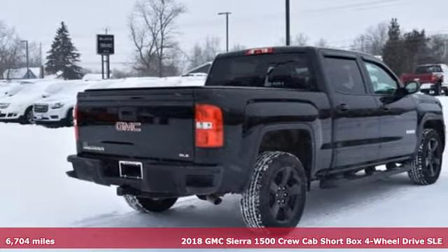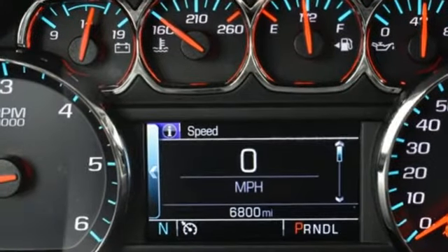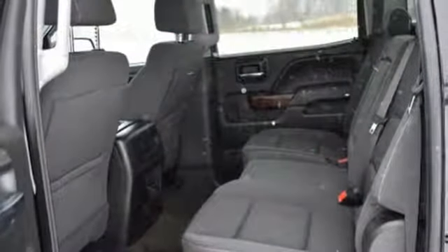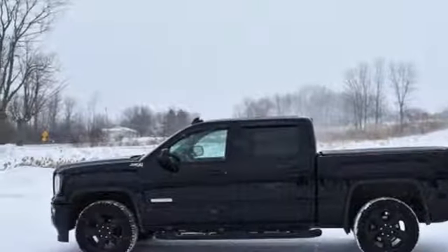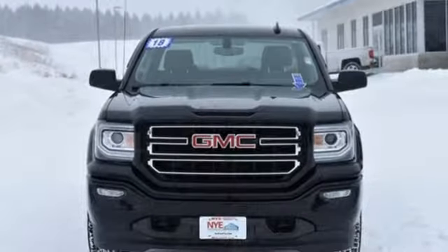It boasts an impressive list of features like these: automatic transmission, electronic shift on the fly, driver selectable mode, trailer brake controller, streaming audio, power heated mirrors, dual zone climate control, active grill shutters, shocks, and V8 engine. The time is now, see it for yourself today.